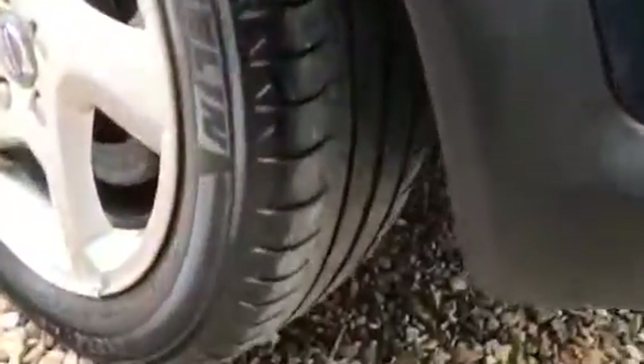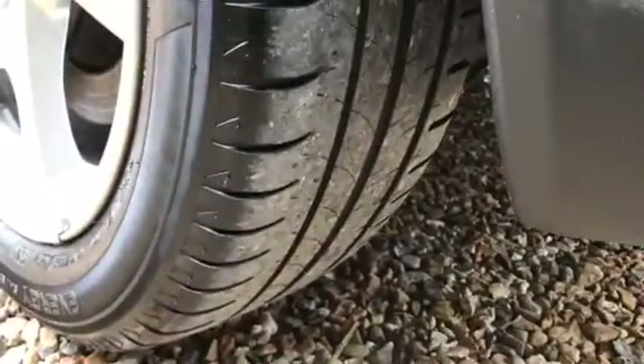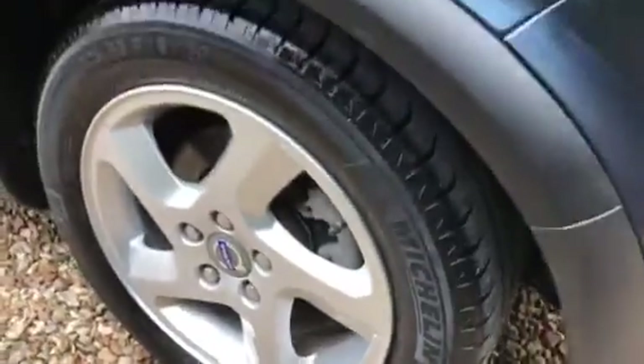Moving around this side, we've got another great tire on the back and a nice clean wheel.